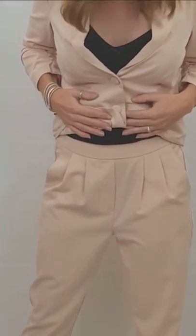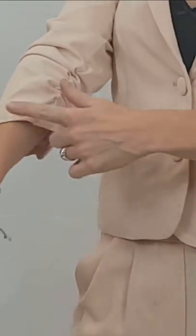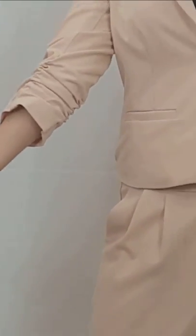It's the Ester blazer, two buttons, alongside the Ester trousers, and as you can see the arms are a bit different. I love this because I don't really like things too long — they're kind of rouched up to give it that different, unique look.